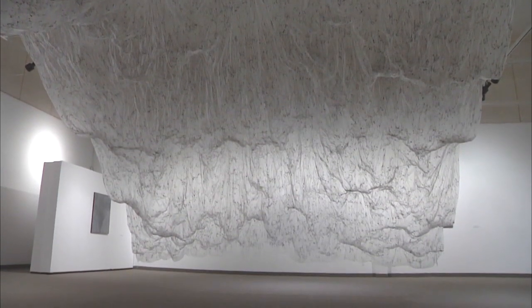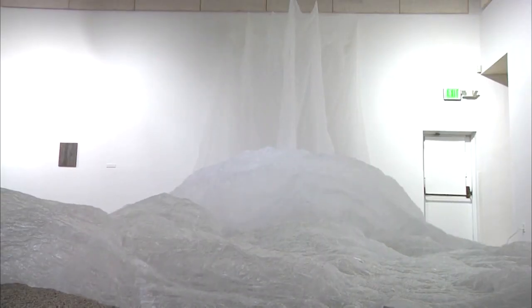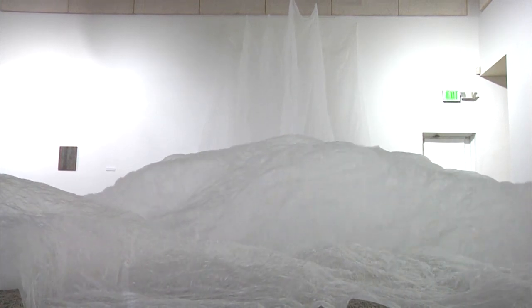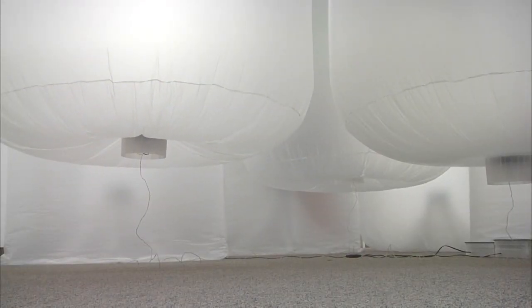The three main pieces in the exhibit all mimic nature formations — whether it be mountains, clouds, or an ocean wave. Something really special about all of these pieces is that they use these materials, but what really gives them life is actually just the negative space and the air going through them, as opposed to the actual materials themselves.